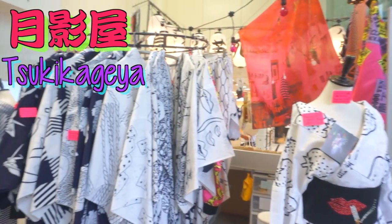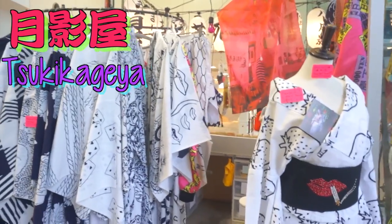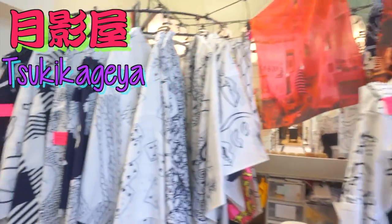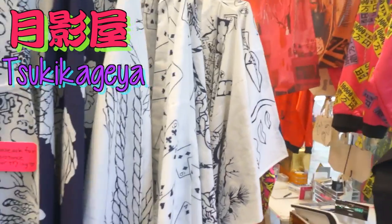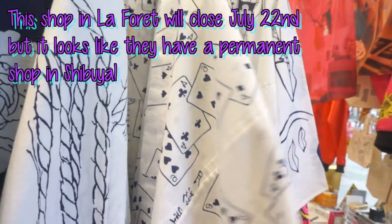So this is what the shop looks like. It's just a mini shop that they have set up here just for this month. So if you're in Japan and you want one, make sure you come here before the 22nd when their shop closes. But check out the cool patterns of these yukata.